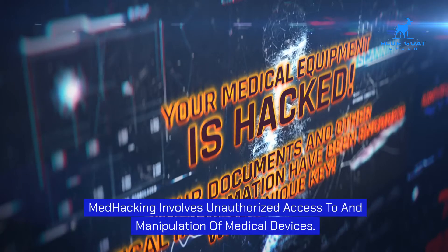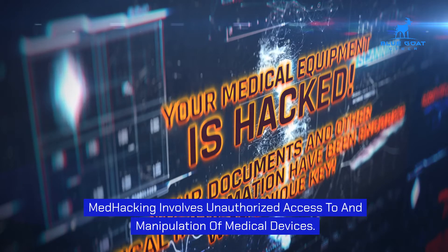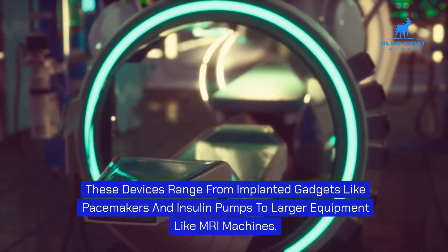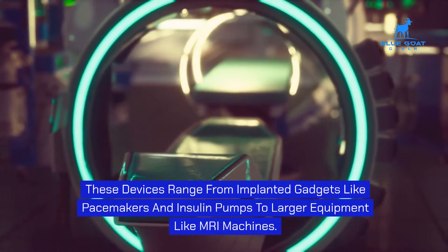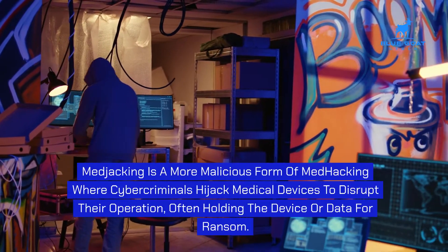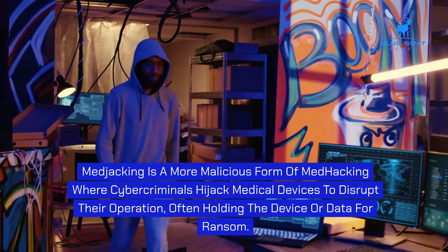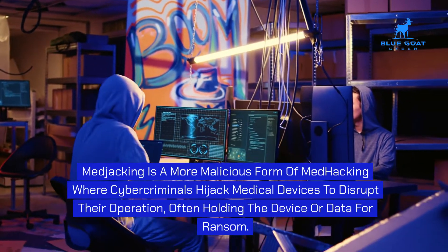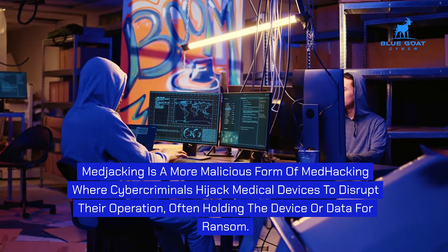Medhacking involves unauthorized access to and manipulation of medical devices. These devices range from implanted gadgets like pacemakers and insulin pumps to larger equipment like MRI machines. Medjacking is a more malicious form of medhacking, where cybercriminals hijack medical devices to disrupt their operation, often holding the device or data for ransom.